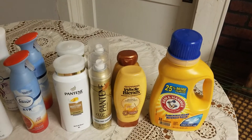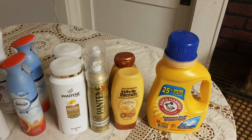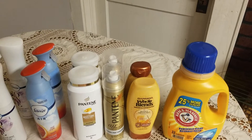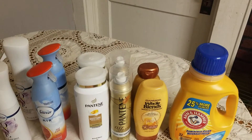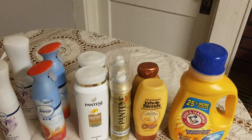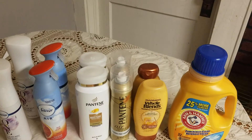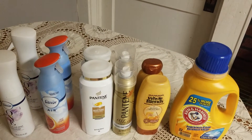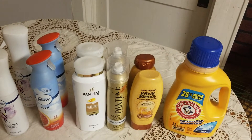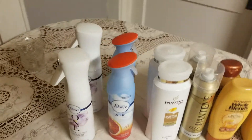The Whole Blends is on sale this week two for $7, and then the red machine will print you out a CRT giving you an additional $3 off, bringing your total down to $4. You also get a $2 Extra Care Buck back when you buy two, so it's like paying $2 for both. I believe I also had a CRT I used with that, so it ended up being basically free — I only paid tax.